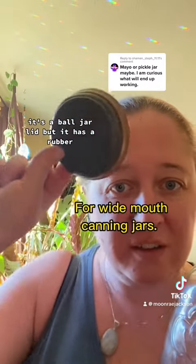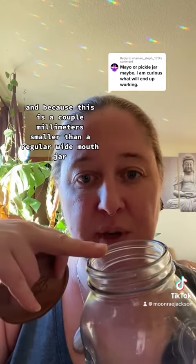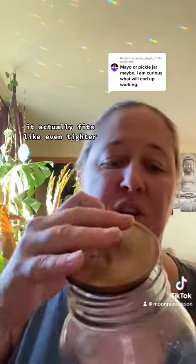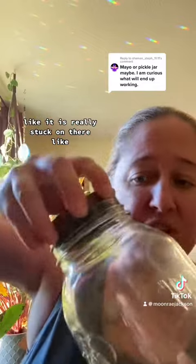However, I found these cool things — it's a lid. It's a Ball jar lid, but it has a rubber pop-on. And because this is a couple millimeters smaller than a regular wide mouth jar, it actually fits even tighter. It is really stuck on there.